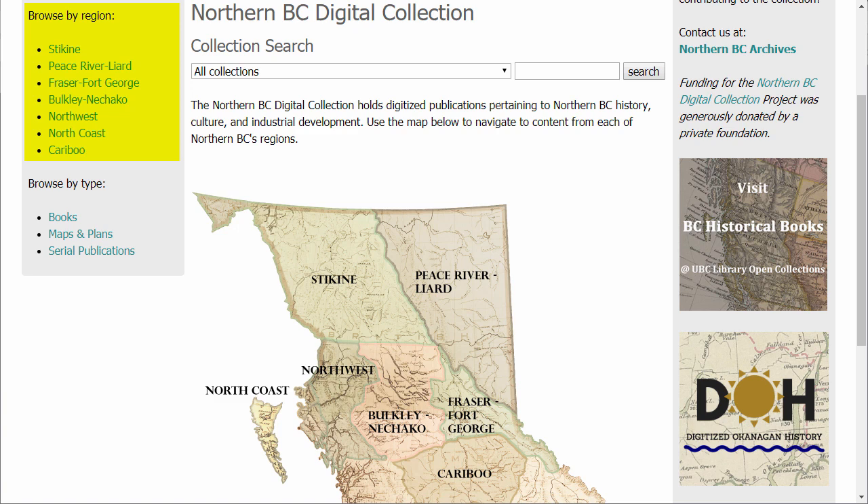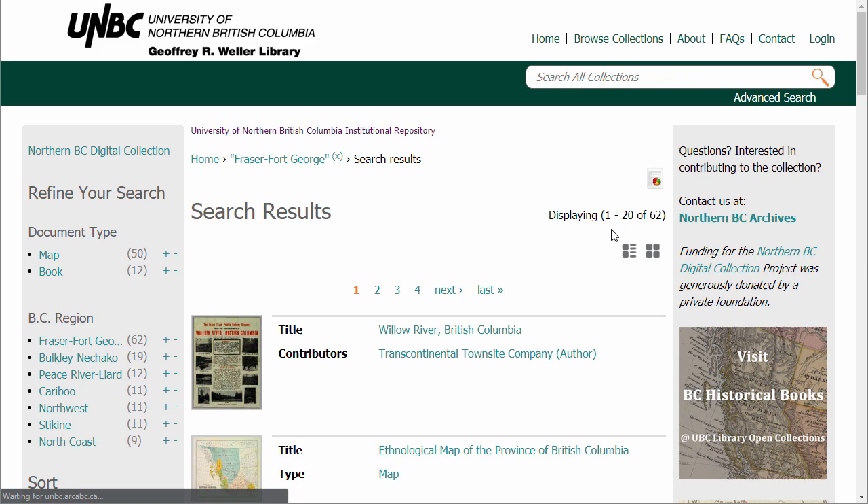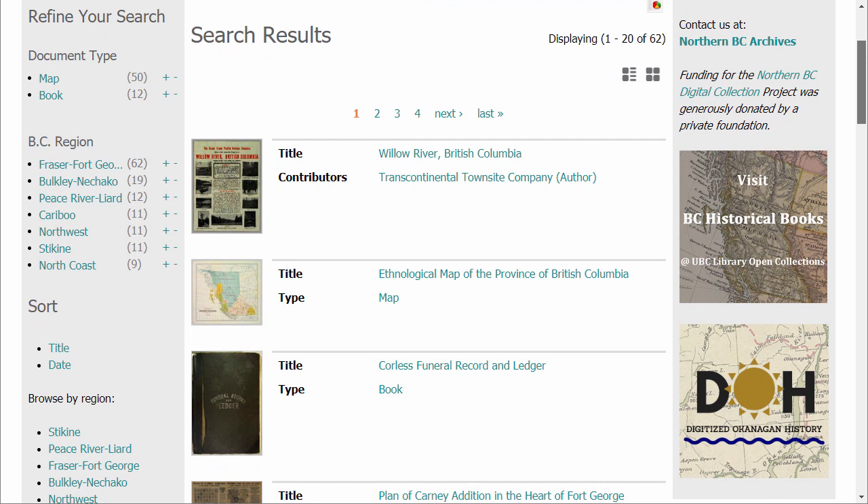Let's choose the Fraser Fort George region on the map. These are all the digitized historical resources in the collection that pertain to the Fraser Fort George region, which includes Prince George. In the left sidebar, we can see some facets that can help us narrow our search results. The first is document type — in these results we have both maps and books. The second is BC region. Some resources cover more than one region. If you're interested in the geographical area spanning between Prince George and Quesnel, you can select the Caribou facet, which will bring up resources that cover both Fraser Fort George and the Caribou regions.